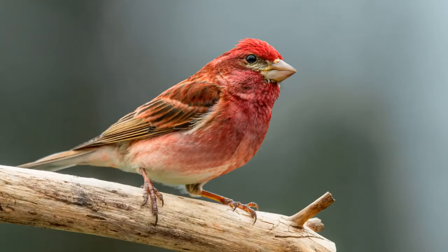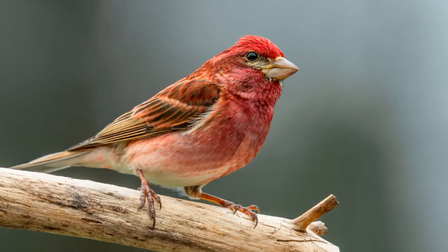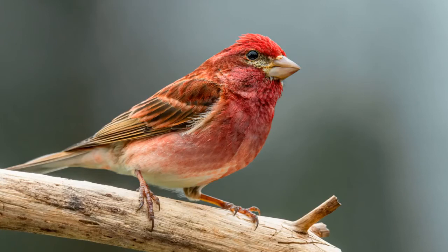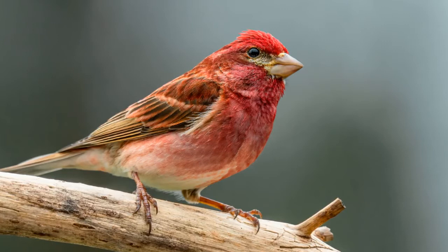These finches face numerous threats from diseases, predators, and brood parasites — other birds that replace the finch's eggs with their own. Despite this, the IUCN Red List currently classifies the purple finch as a species of least concern. Adult finches are commonly preyed upon by barn owls, merlins, American kestrels, blue jays, cats, and even dogs. The nests are also raided by squirrels, grackles, and jays.